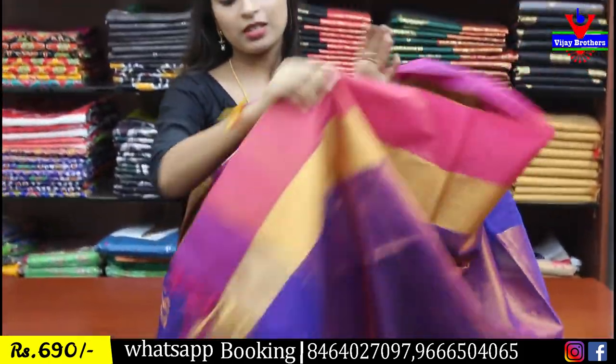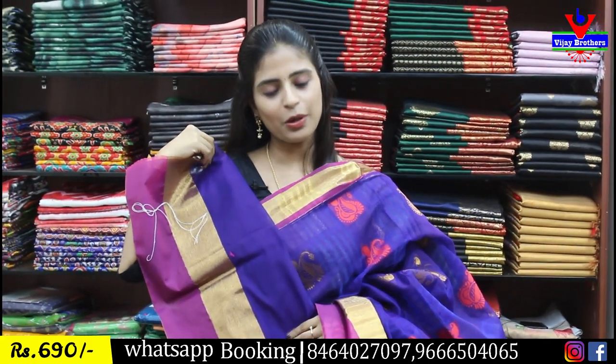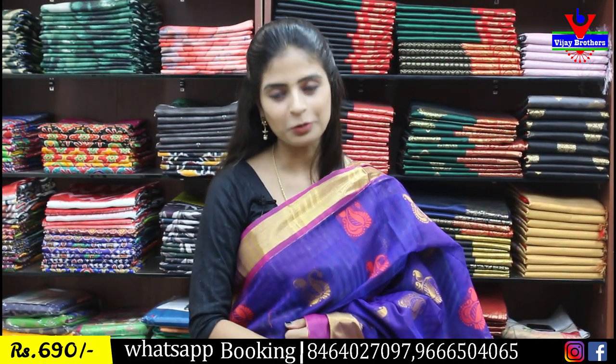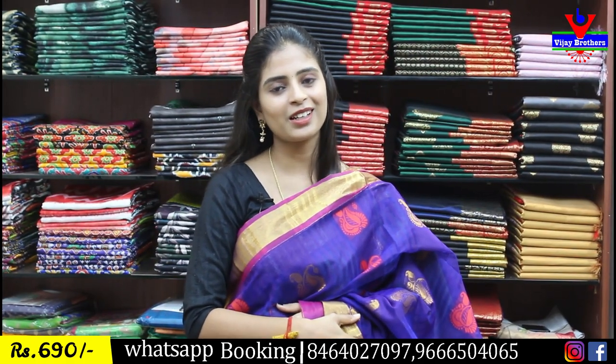The blouse provided is a self plain blouse. The border pattern from the saree is repeated on the blouse as well. Price 690 rupees — at this reasonable price, this is a really good saree. Preferred for Kanchi functions.